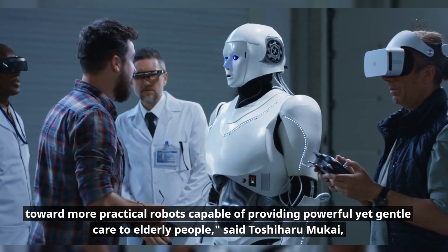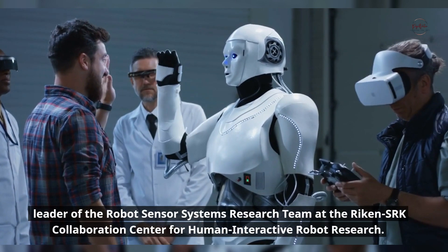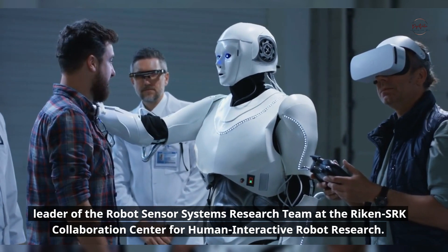'Today we intend to continue with research toward more practical robots capable of providing powerful yet gentle care to elderly people,' said Toshiharu Mukai, leader of the Robot Sensor Systems Research Team at the Reichen SRK Collaboration Center for Human Interactive Robot Research.